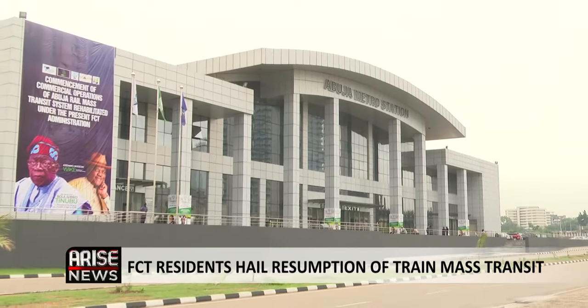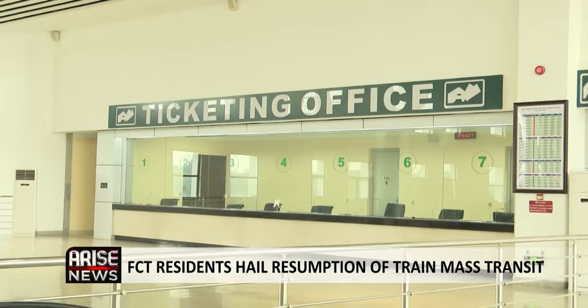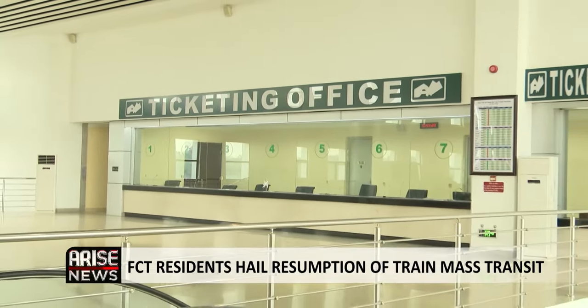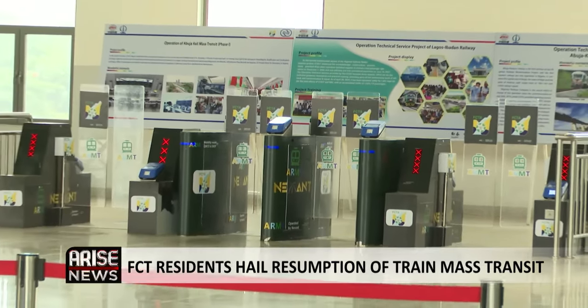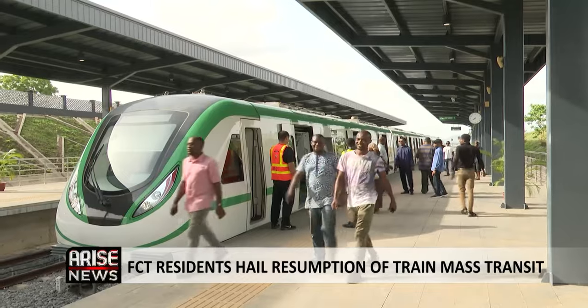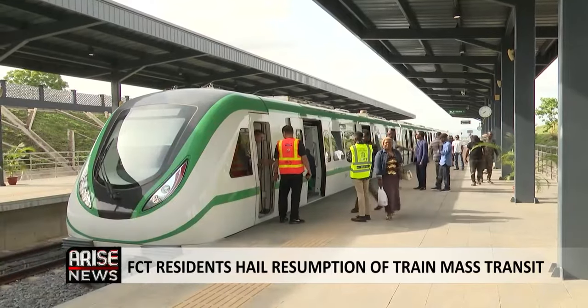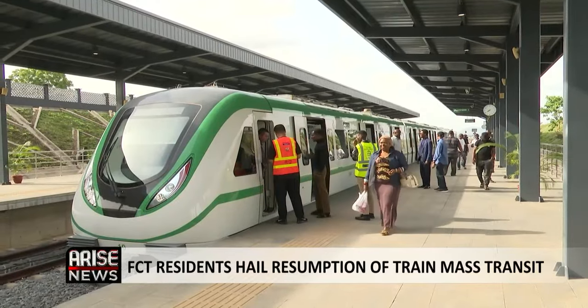In July 2018, the Muhammadu Buhari administration initiated the project with an estimated cost of $840 million. However, the project struggled to kick off and was abandoned in 2020 during the COVID-19 pandemic. Operations have since commenced after it was rehabilitated and relaunched by the President Tinubu administration.